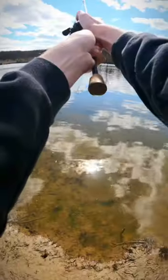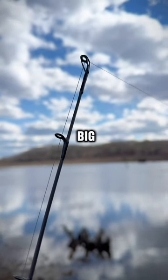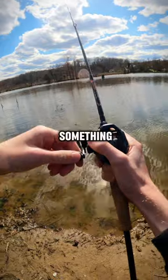Now let's go farther into the woods to try to find some deeper water. We're going to set the rod in a rod holder and wait for a big bite. After about 20 minutes I felt something pulling.